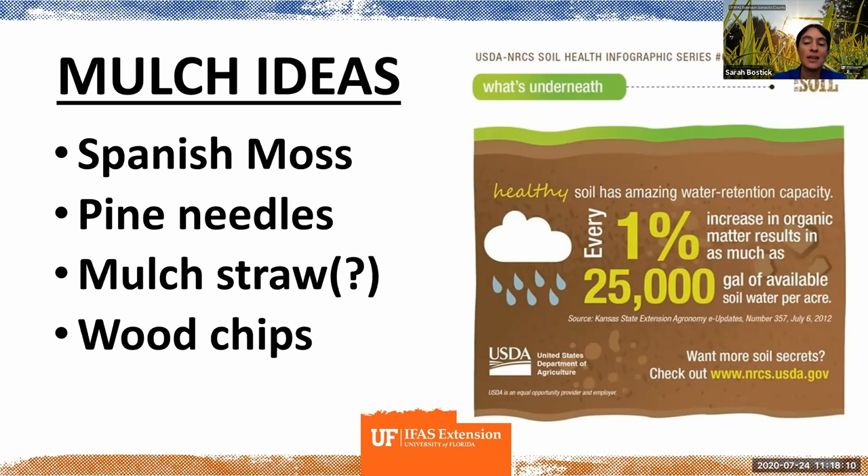Mulch straw with a question mark: in general, mulch straw is a great thing to use in your garden bed, but you need to be super careful because straw — especially in Florida where we have so many poisonous pasture weeds — is often sprayed with persistent herbicide. Persistent herbicide is a chemical that will kill plants, including everything you've planted in your garden. Make sure you know exactly where it came from and whether it could have been sprayed with a persistent herbicide any time in the last two to three years.